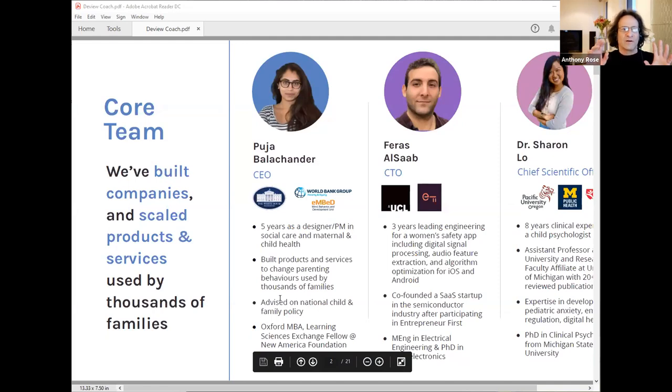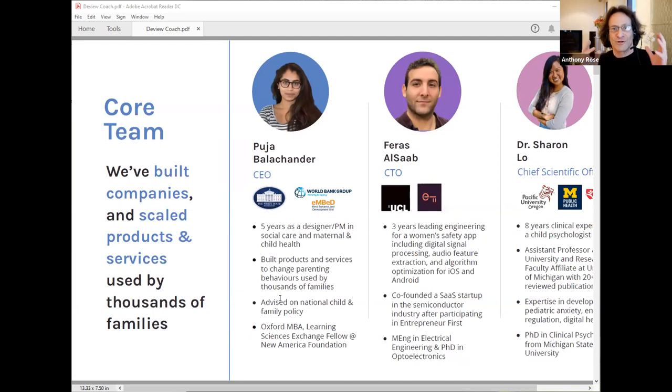For most companies it's the proposition first and the team towards the end. What I liked is that you brought in the team and spoke about your background — Chief Scientific Officer and so on, which is cool. But the challenge is there was a mismatch between the imagery and what you were talking about. By putting the team slide there, you were really telling us about the problem space while we were looking at the team rather than the problem. Shuffling it around would have been better.